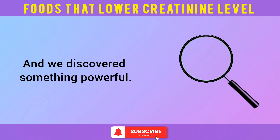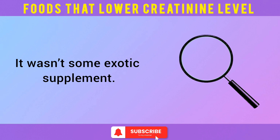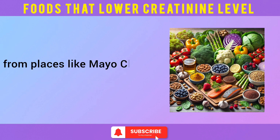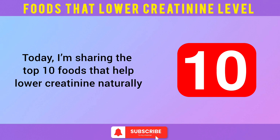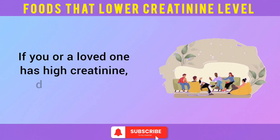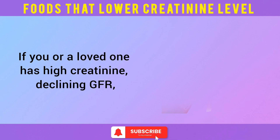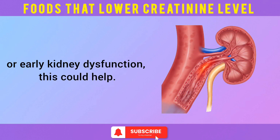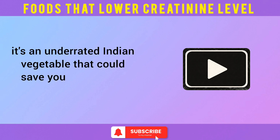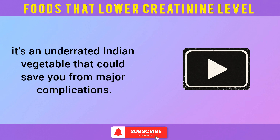And we discovered something powerful. It wasn't some exotic supplement — it was food. Real, everyday foods backed by research from places like Mayo Clinic, NIH, and Ayurveda. Today I'm sharing the top 10 foods that help lower creatinine naturally — foods that helped my uncle stabilize his levels and feel in control again. And make sure you stay till number 3: it's an underrated Indian vegetable that could save you from major complications.